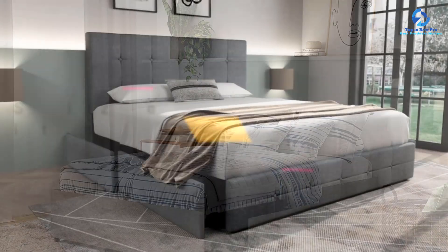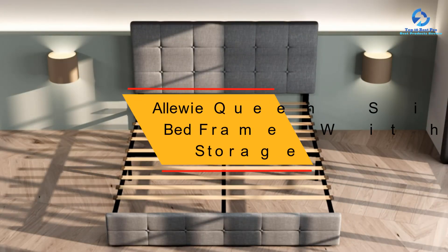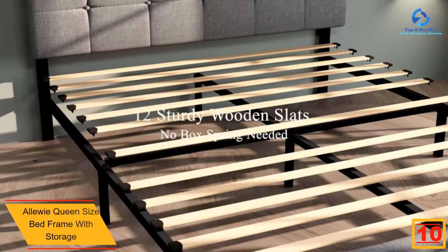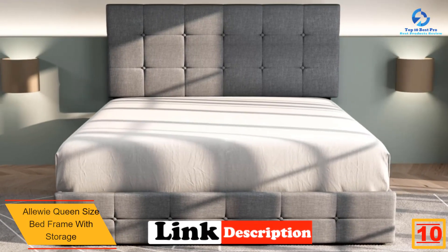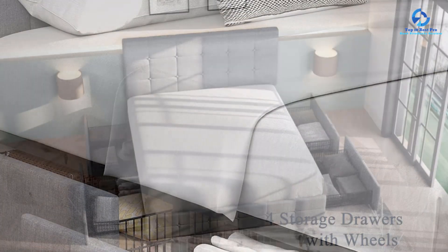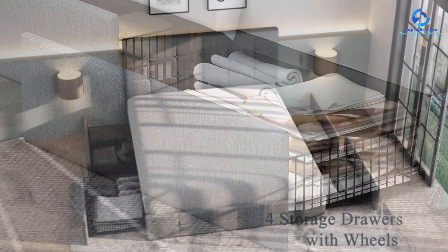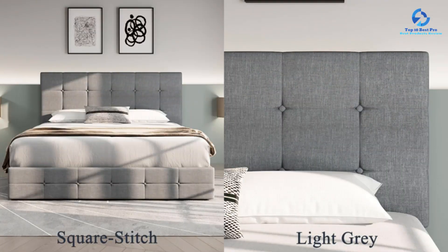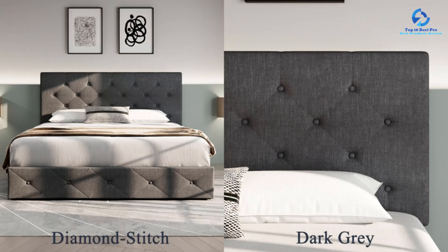Starting at number 10, we have the Allewie Queen Size Bed Frame with Storage. From the moment it arrived, I was impressed by the all-in-one package that contained everything needed for assembly. One of the standout features is its space-saving functionality — the inclusion of four storage drawers underneath is a brilliant addition, providing ample space for storing bed sheets, accessories, or even off-season clothing.